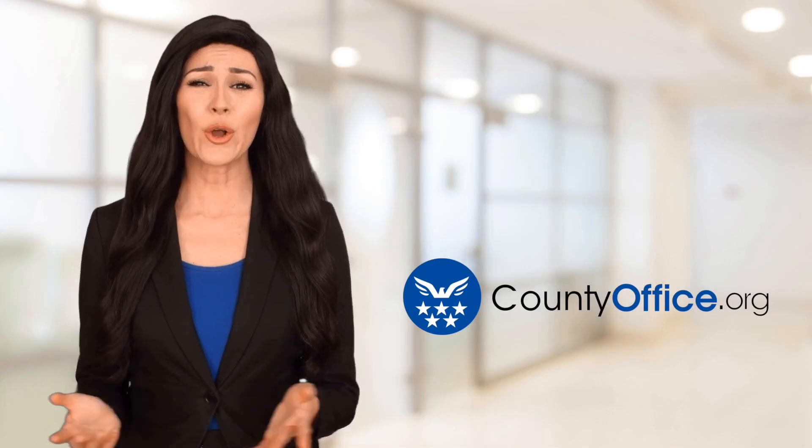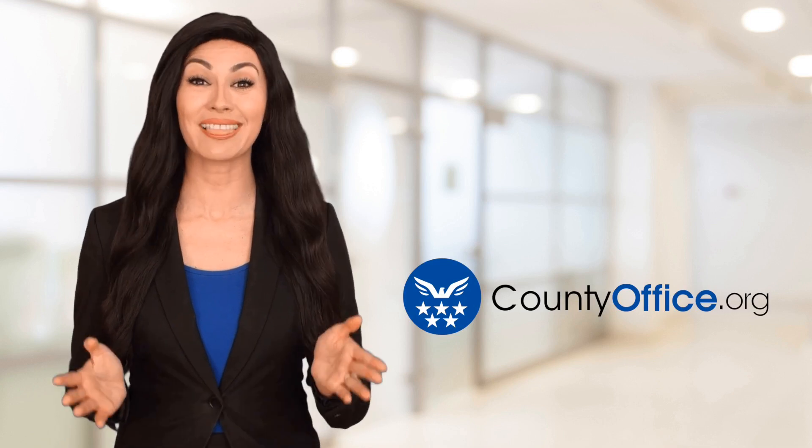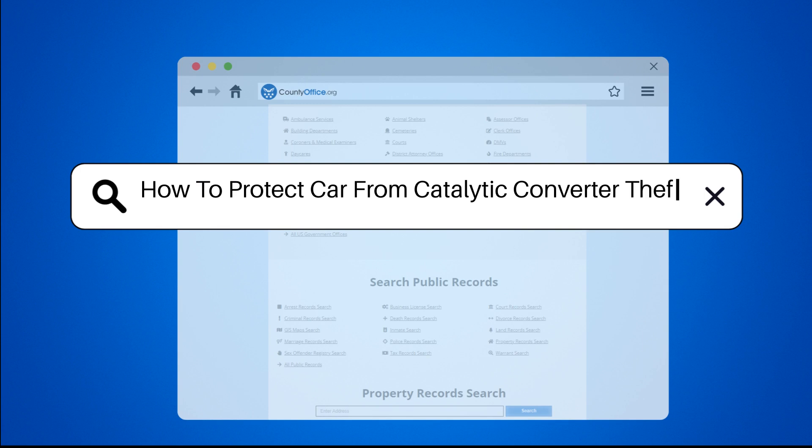Welcome to County Office, your ultimate guide to local government services and public records. How to Protect Car from Catalytic Converter Theft.